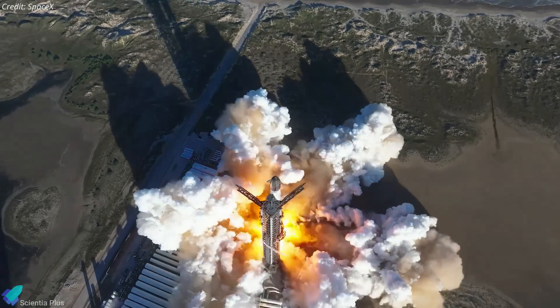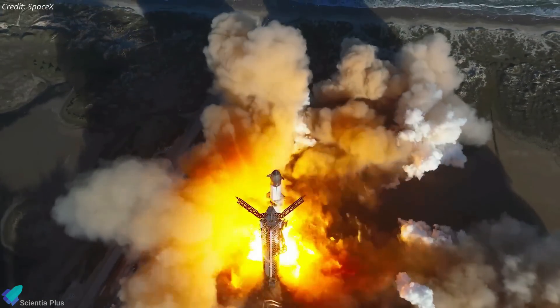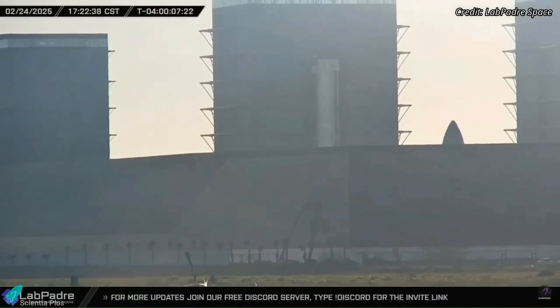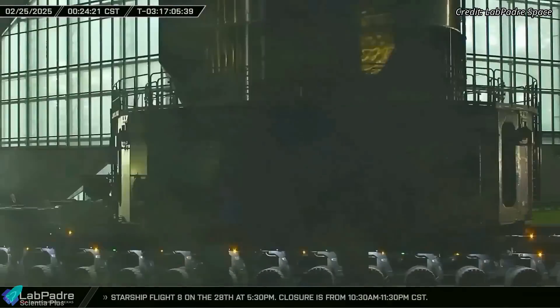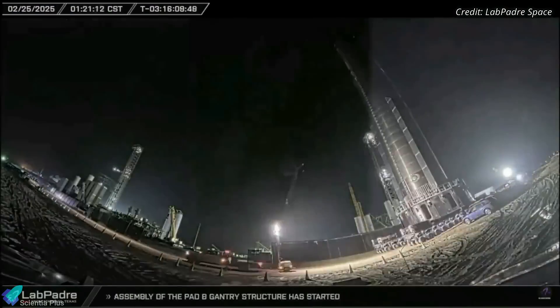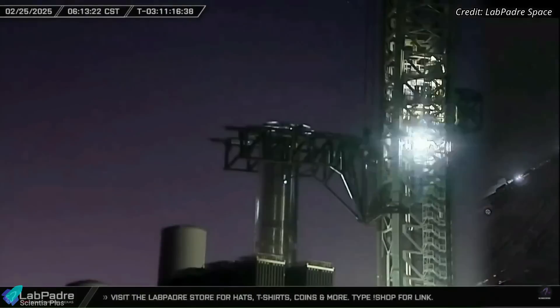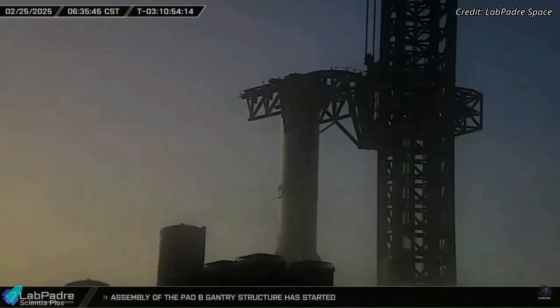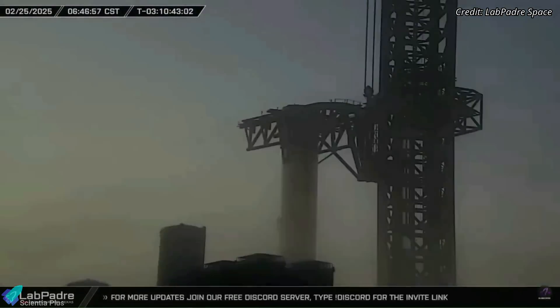Starship Flight 8, packed with a set of ambitious mission objectives, is fast approaching its scheduled launch date. The past week saw key pre-launch activities beginning with the rollout of Super Heavy Booster 15 to the launch site for final preparations. Upon arrival, the booster was lifted and secured onto the orbital launch mount, initiating a series of pre-flight checkouts.